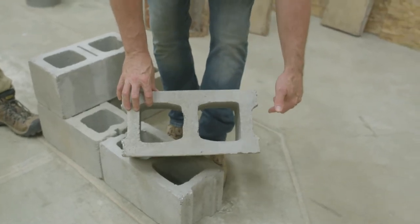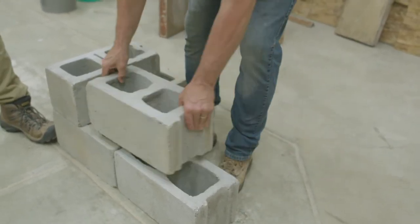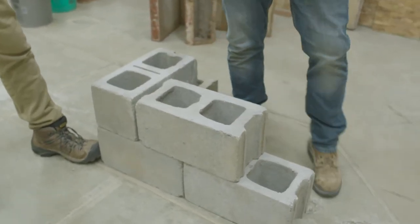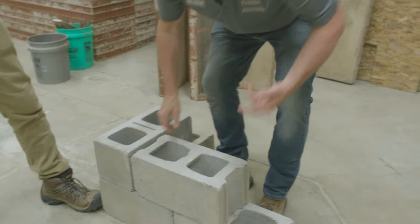You can see we've got a U-shape where we have two fingers that come out on the sides of the block. That's so when we put them together in our coursing, we can have what we call a mortar joint. That's how we set the block — we put it in a mortar bed.